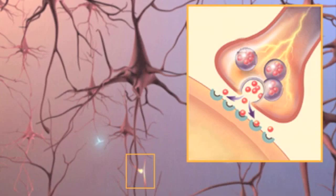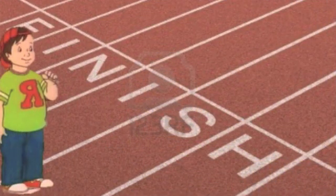Neurotransmitters act similar to hormones in that they influence reactions to situations. I'm just so gosh darn nervous!